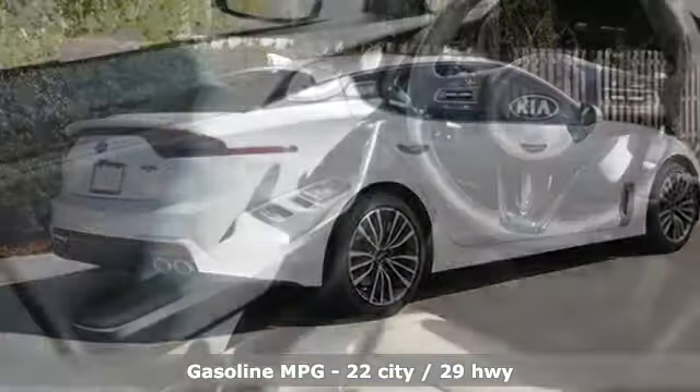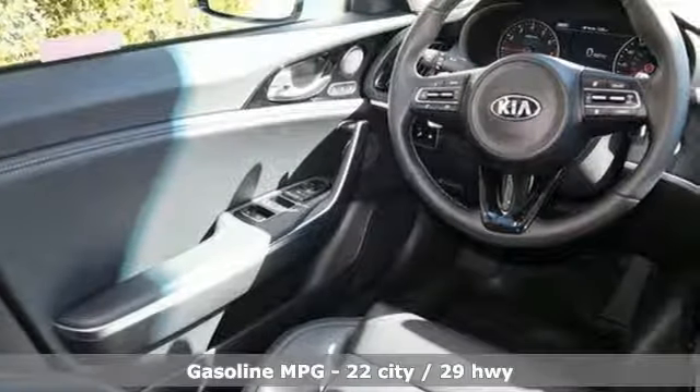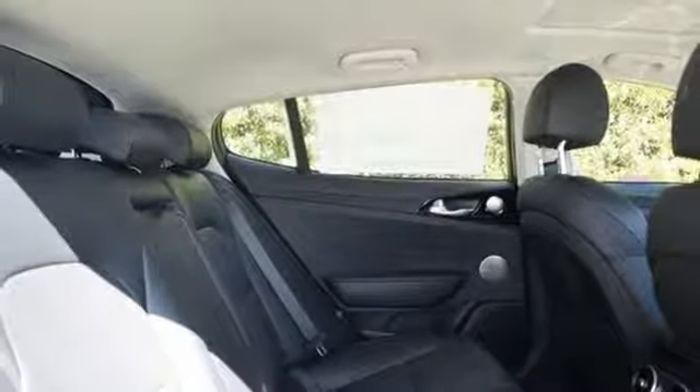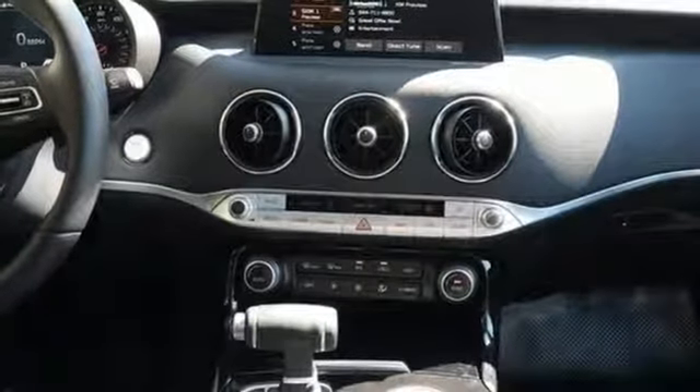Intercooled Turbo Inline 4-cylinder Engine. Gas pressurized shocks. Turbo Inline 4-cylinder Engine. Express open and closed sliding and tilting sunroof. Integrated navigation system with voice activation. Power tilt-down heated mirrors.